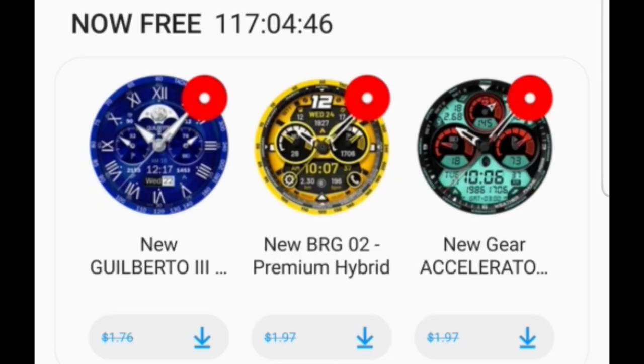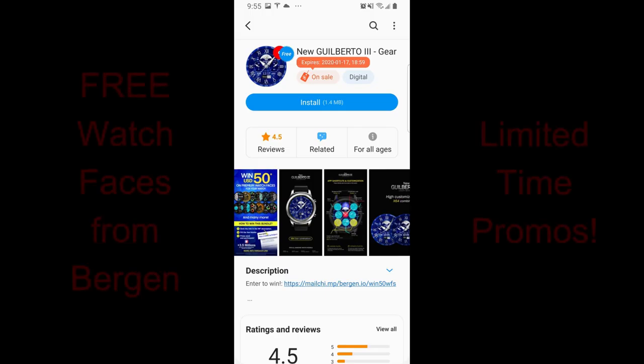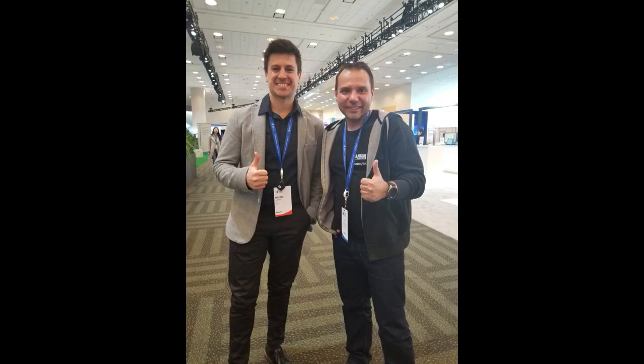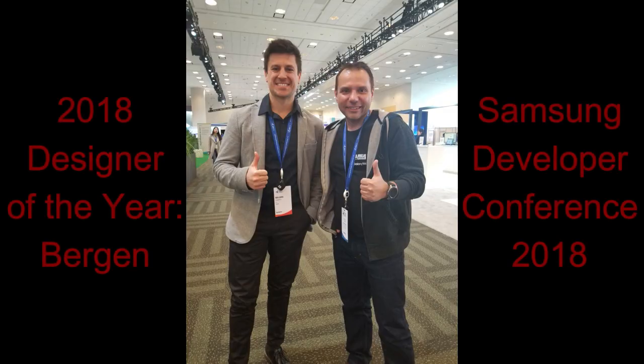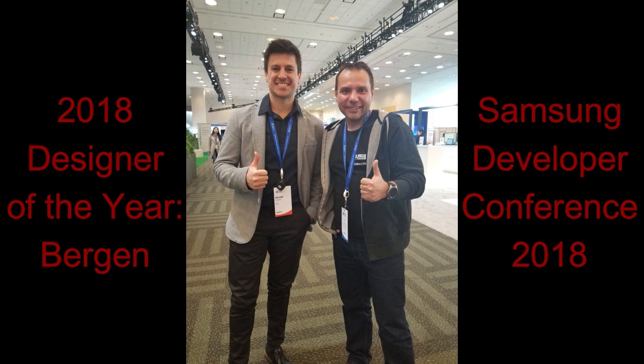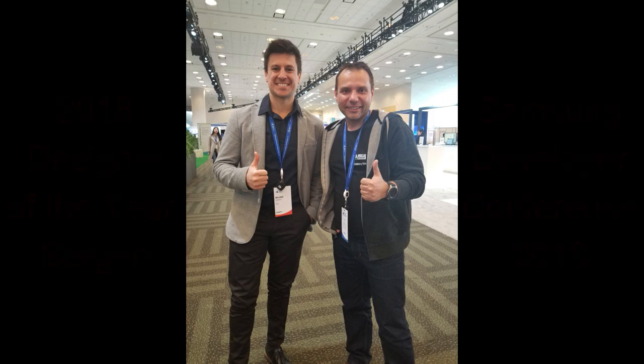For today's show I wanted to share three watch faces with you that are on limited time promotions in the app store, which are set to expire by end of day Friday. All of these faces are from Burgeon, so you know you're going to get some really great designs here, because after all this developer was chosen as the Samsung 2018 Designer of the Year, and he's also a super nice guy — so to be able to download them for free is really outstanding.